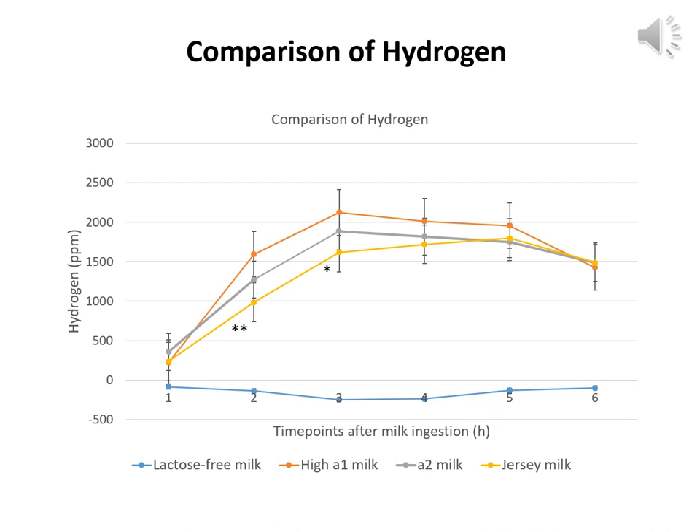Jersey milk produced significantly lower hydrogen at 1.5, 2, 3, and 4 hours than commercial milk. There was no difference in hydrogen between A2 and commercial milk at any time point, though there was a trend towards a decrease in hydrogen in A2 versus commercial where p-value was equal to 0.08. High A2 Jersey milk produced significantly lower hydrogen as compared to commercial milk.